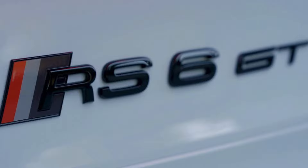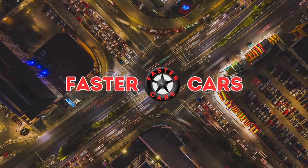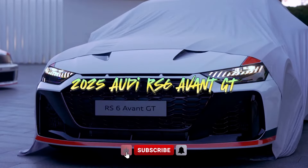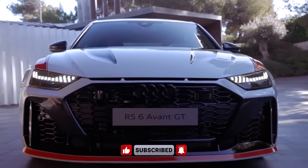But with such limited availability, will enthusiasts be able to get their hands on this elusive masterpiece? Introducing the Audi RS6 Avant GT, a limited-edition masterpiece crafted to excite enthusiasts and collectors alike.